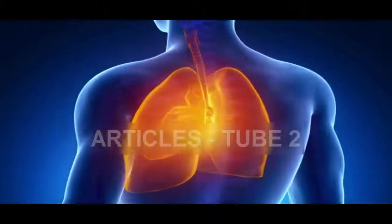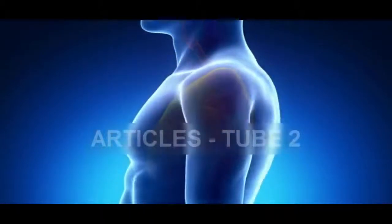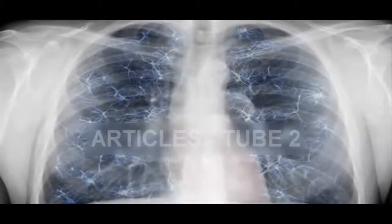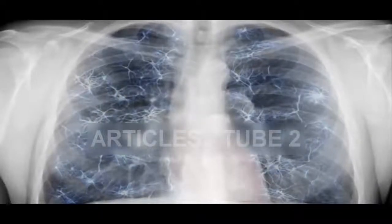Our body creates lots of mucus on a daily basis, almost 1 to 2 liters. The majority of it is spat out, but in the case of colds, it clogs the breathing tubes and leads to health issues including allergies. If it persists and turns greenish in color, or even mixed with blood, the health problem may be serious, so you should visit a doctor.